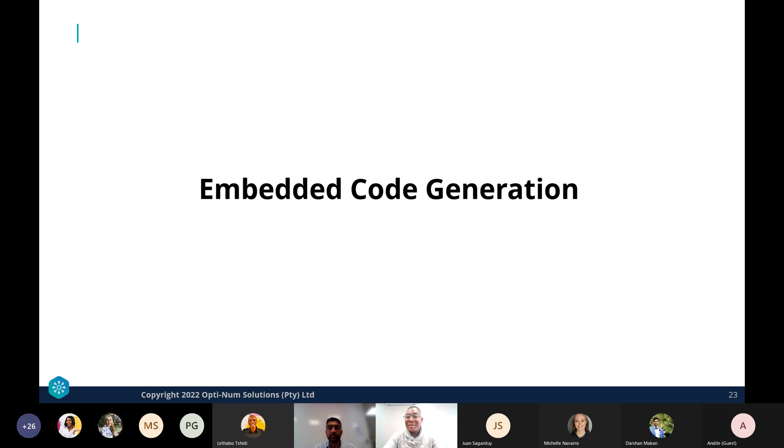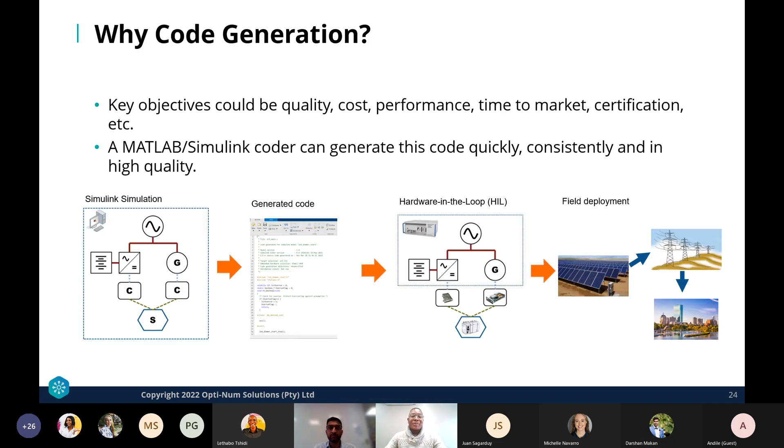Once algorithms are developed for the microgrid controller, we generate code and deploy it to a real-time target. Code generation produces code meeting key objectives such as quality, cost, performance, time to market, and certification. MATLAB/Simulink Coder generates this code quickly, consistently, and with high quality, enabling the move from desktop simulation to hardware-in-the-loop testing and ultimately field deployment.